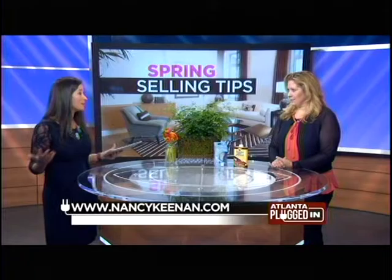First impressions matter most, and it's especially important when staging your home to sell it. Selling your house is all about presentation, price, and location. We have Nancy Keenan, a realtor, with tips on spring cleaning your home to make sure it gets top dollar. Nancy, it's all about getting ready before you put it on the market to get the most bang for your buck, right?